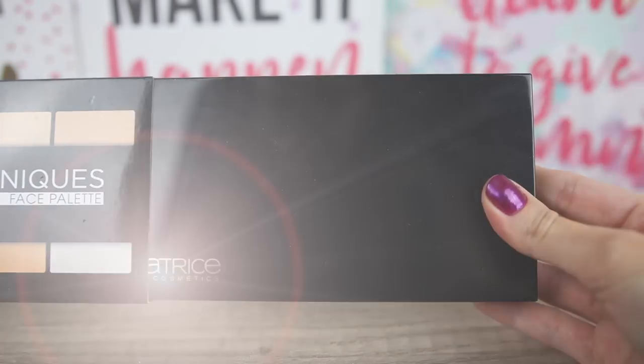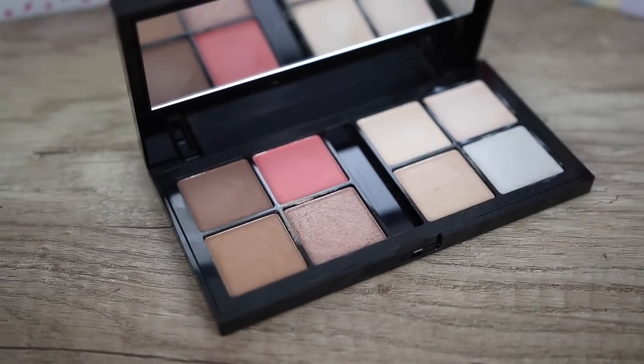In this palette we have eight products — six of them are powders and we also have two creamy products. One of them is a concealer and we also get a creamy highlighter.